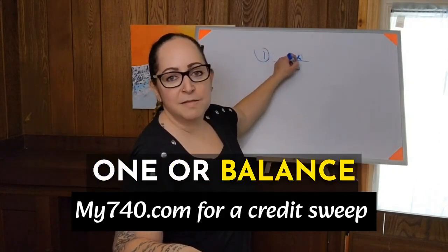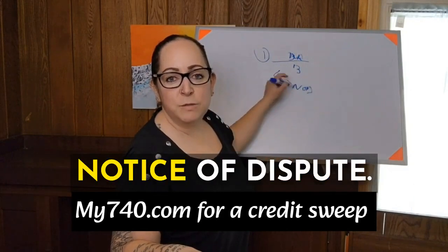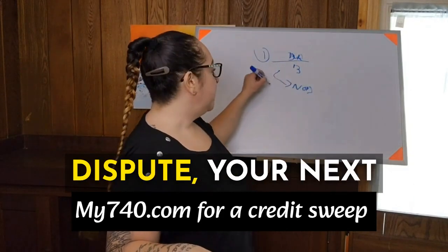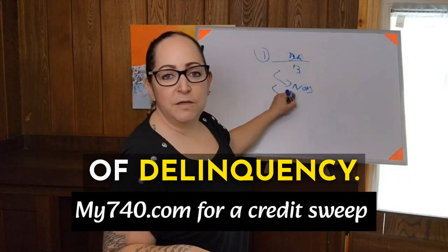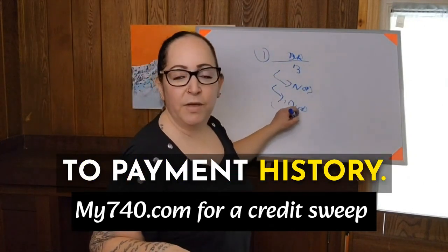If you disputed balance on round one, now you're going to dispute their failure to enter the notice of dispute. If you did notice of dispute, your next round is going to be first date of delinquency. If you used first date of delinquency, now you're going to go to payment history.